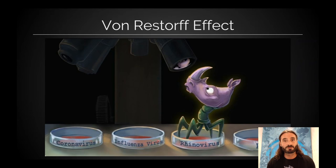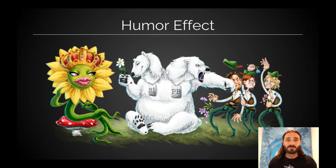Emotion helps too. The Von Restorff effect: we remember what's unusual, things that stand out. So I have four Petri dishes here. What are we going to remember better? Probably the rhinovirus, because it's got a rhinoceros with its legs sticking out of it compared to that boring influenza over there. It's kind of funny, and the humor effect says anything more humorous — when we're enlisting emotion — we're going to remember better.